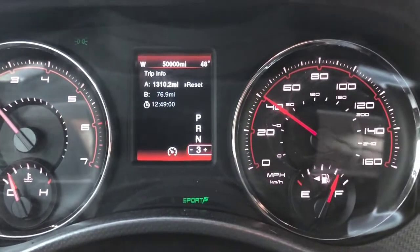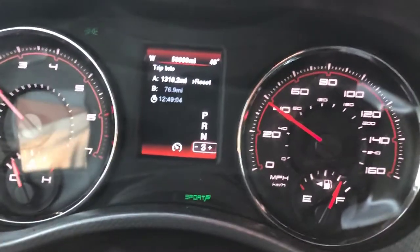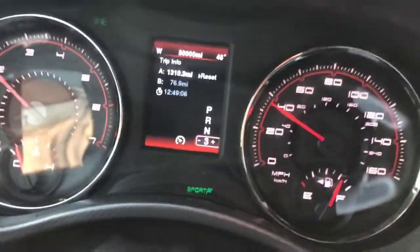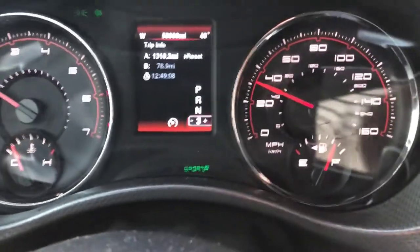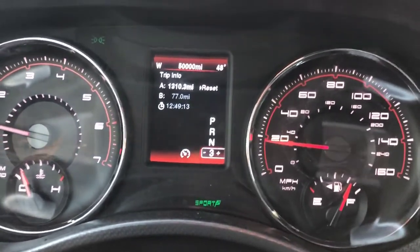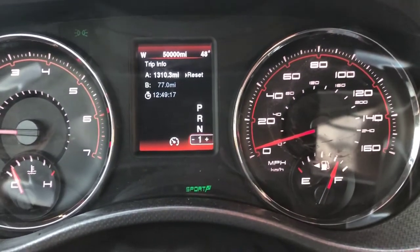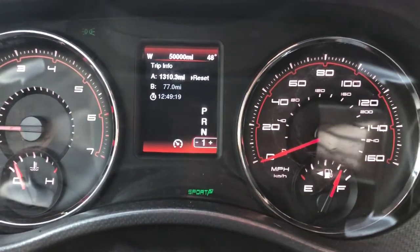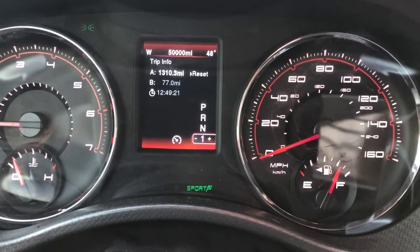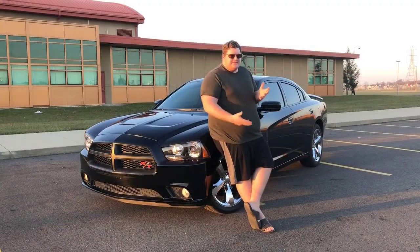50,000 miles, guys. It kind of sucks, but that's a milestone with the car, I guess. Bound to happen when you drive it every day. Been at it a little over a year and put about 14,000 miles on it — and you just saw me hit 50,000 miles.